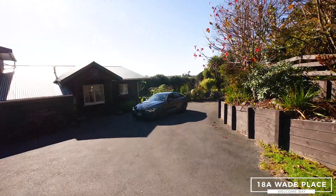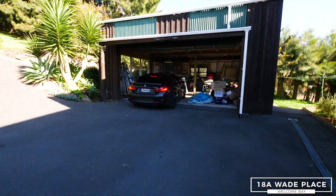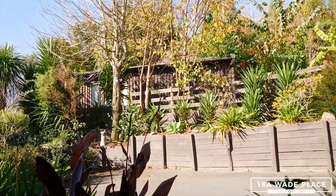As far as parking goes, enjoy a high stud approximately 60 square meter garage which is perfect for all your toys, with an additional five off-street car parks over the driveway.